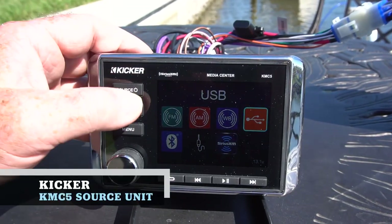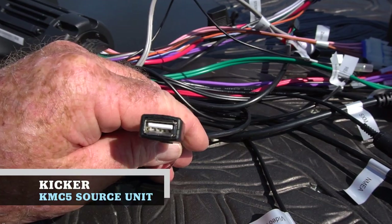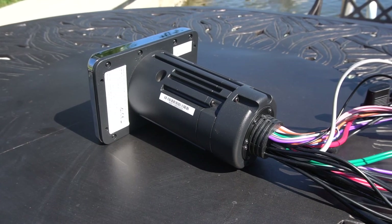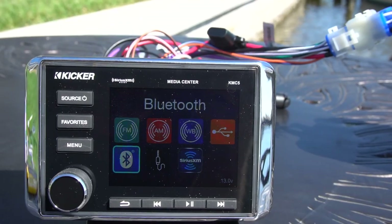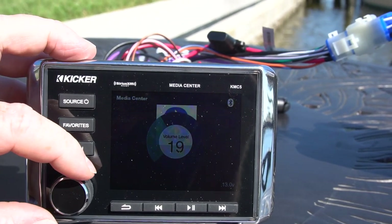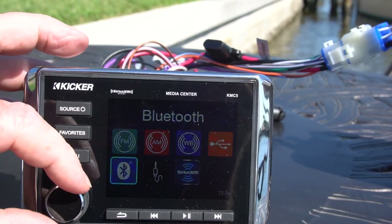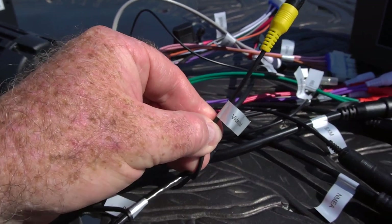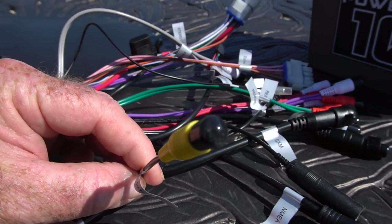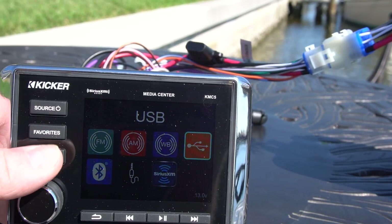The KMC5 has a color screen, Bluetooth, USB, and it can handle two different zones — meaning you can operate tower speakers and boat speakers separately, or a cabin speaker or bow speakers separately from the rest of the boat. It's also got a video input so you can use it as a backup camera or as a rearview mirror to watch your riders. That unit is $599.